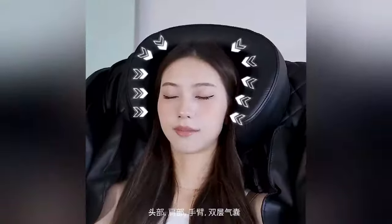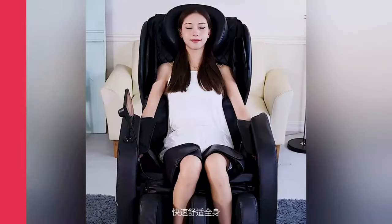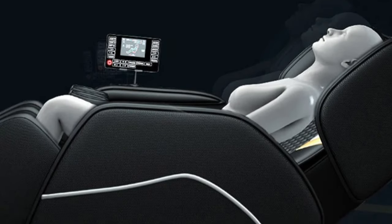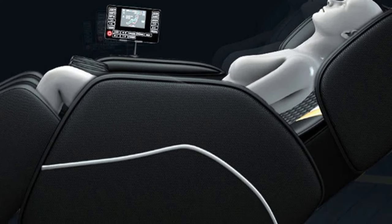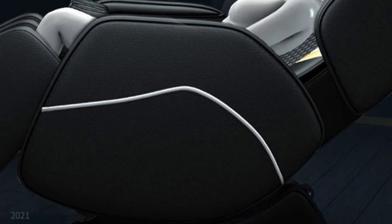The touchscreen control panel offers easy navigation, allowing users to adjust massage intensity, select programs, and customize their experience. The chair offers a wide range of massage techniques, including shiatsu, kneading, tapping, and rolling motions, to target various muscle groups and alleviate tension.